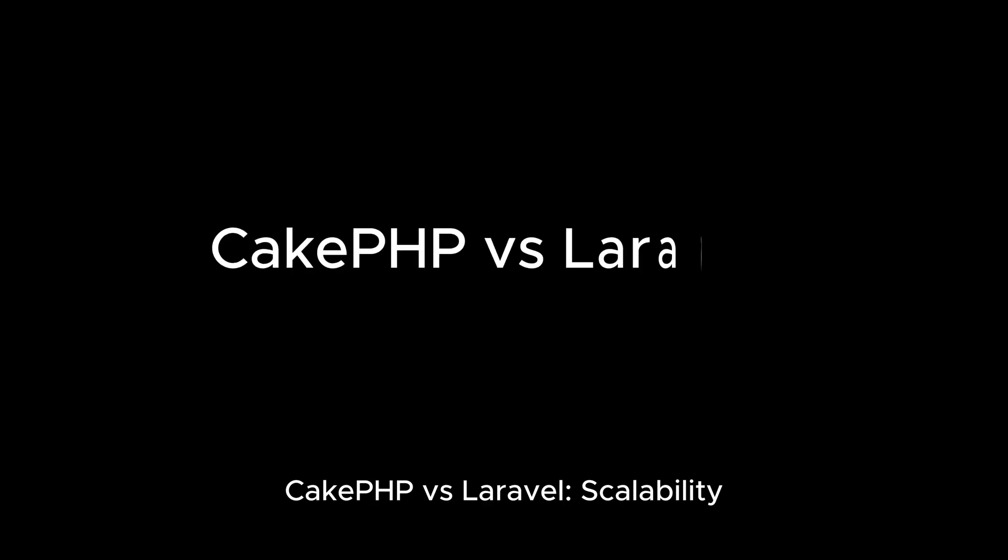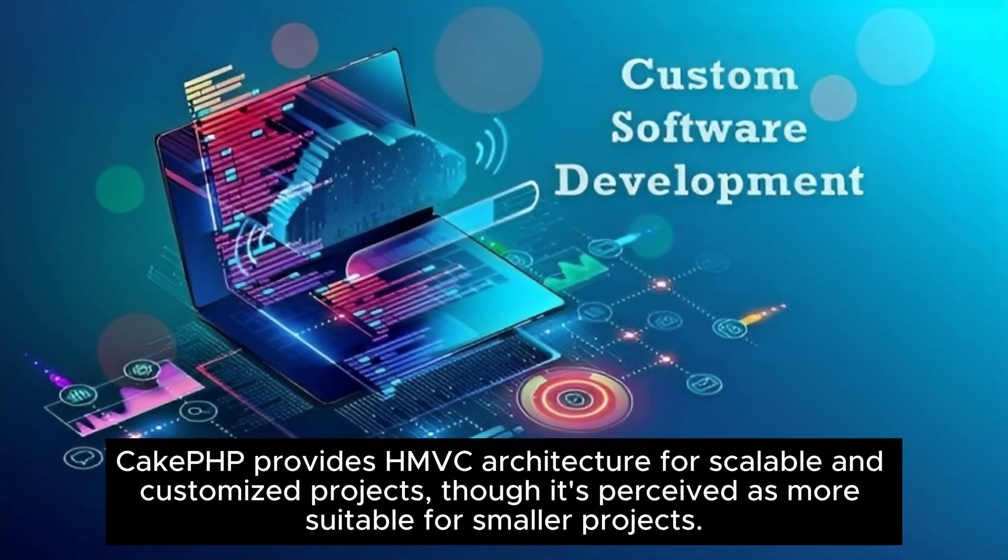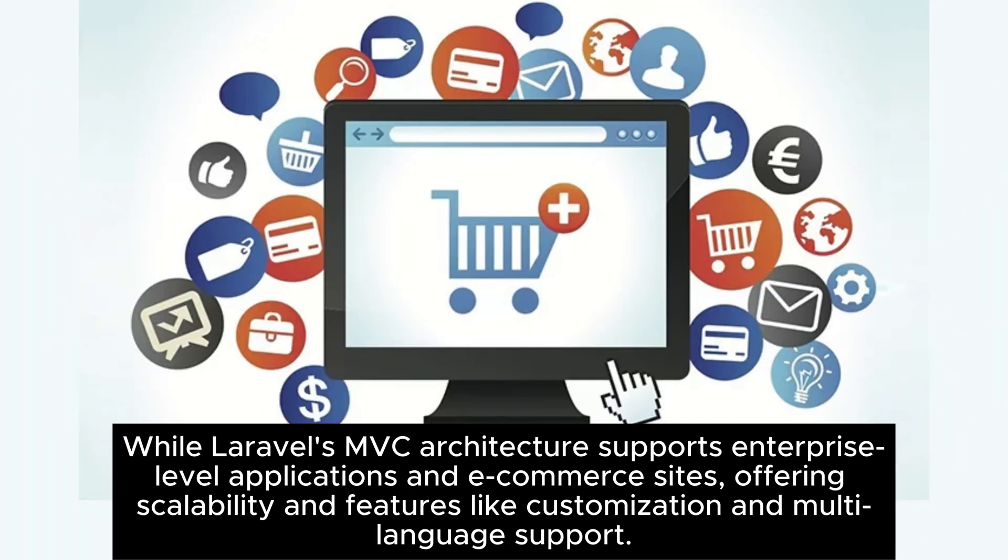CakePHP versus Laravel — scalability. CakePHP provides HMVC architecture for scalable and customized projects, though it's perceived as more suitable for smaller projects. Laravel's MVC architecture supports enterprise-level applications and e-commerce sites, offering scalability and features like customization and multi-language support.